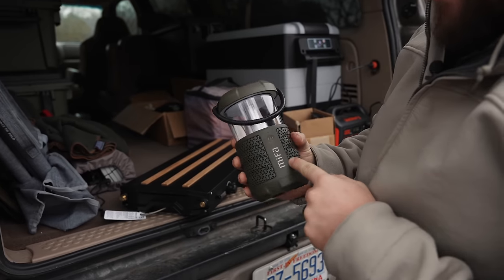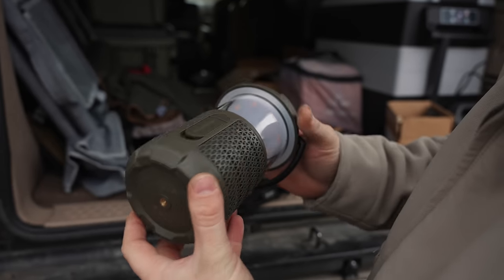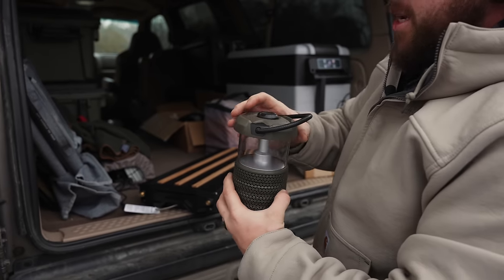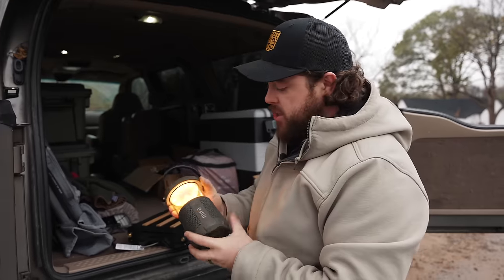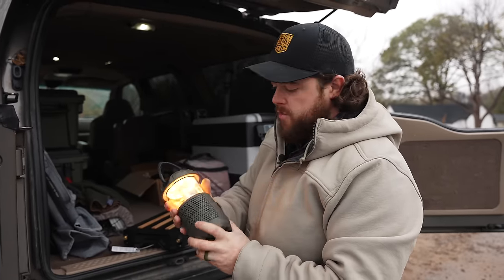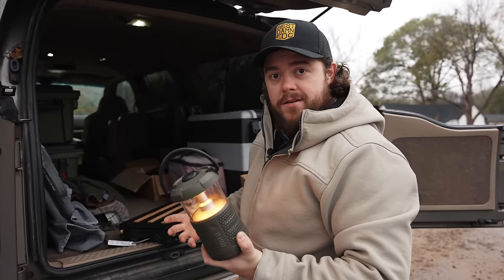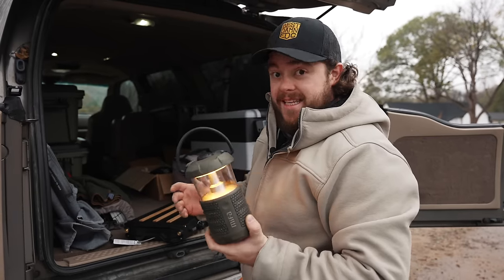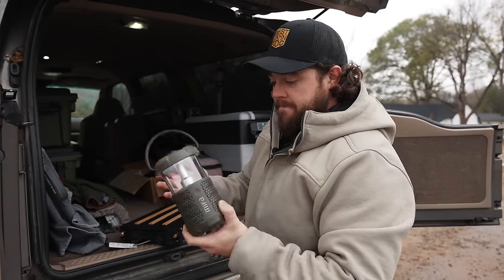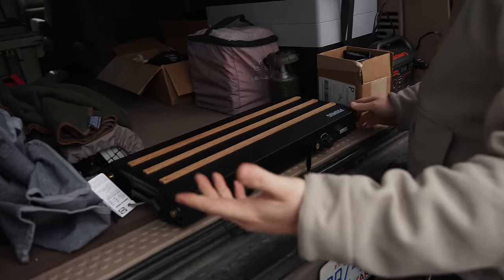Completely unrelated — before we get to the stove, I got this in my P.O. box: a MIFA lantern Bluetooth speaker. This thing is awesome. I used it the entire time I was at Georgia Bushcraft and people were like, 'What the heck, this thing sounds awesome.' It's a Bluetooth speaker and lantern, and it lasted four days of nighttime music and lantern use straight. It gets my vote of approval.